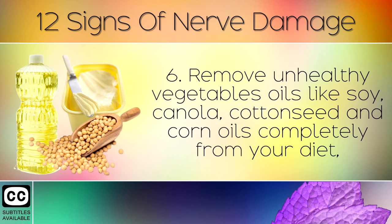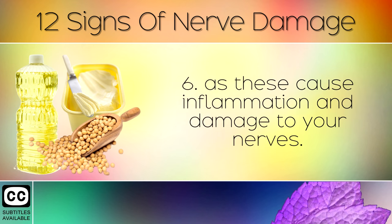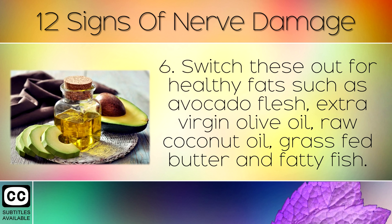Step 6: Remove unhealthy vegetable oils like soy, canola, cottonseed and corn oils completely from your diet, as these cause inflammation and damage to your nerves. Switch these out for healthy fats like avocado flesh, extra virgin olive oil, raw coconut oil, grass fed butter and fatty fish.